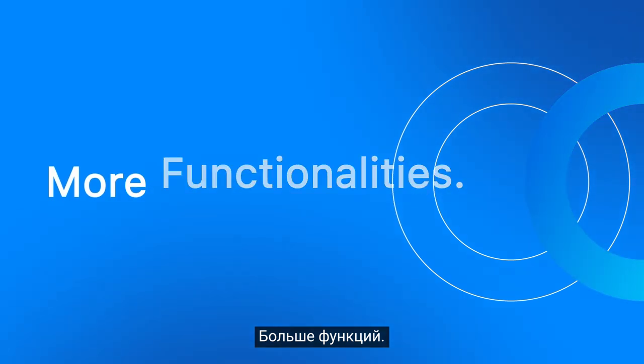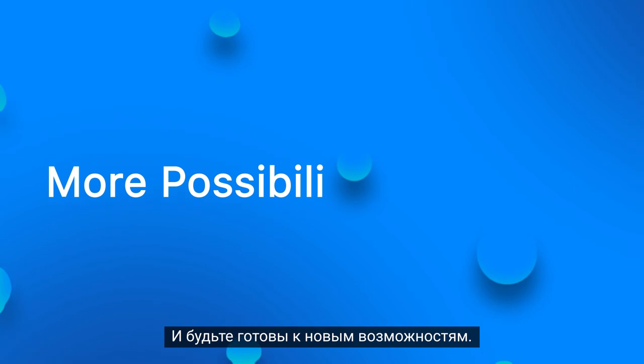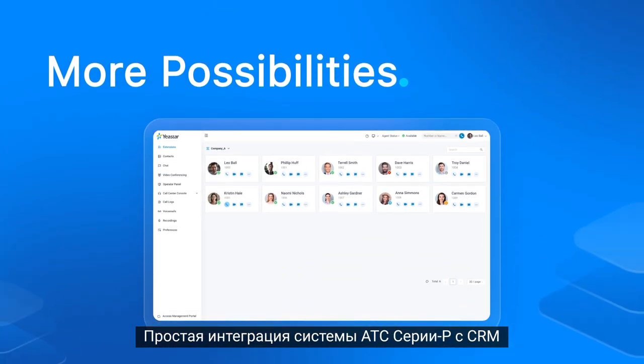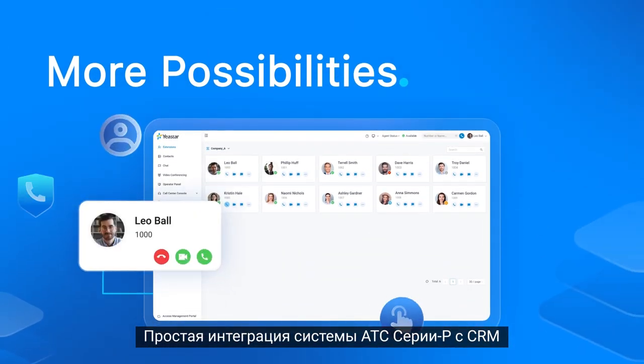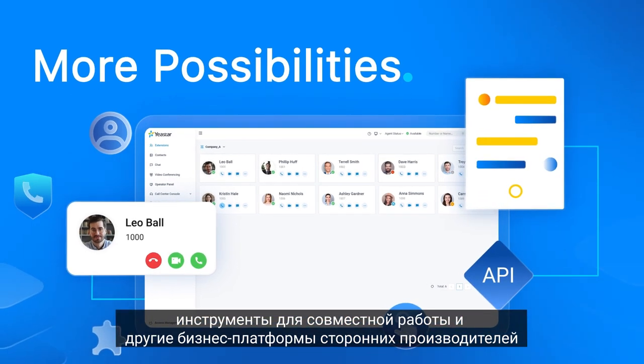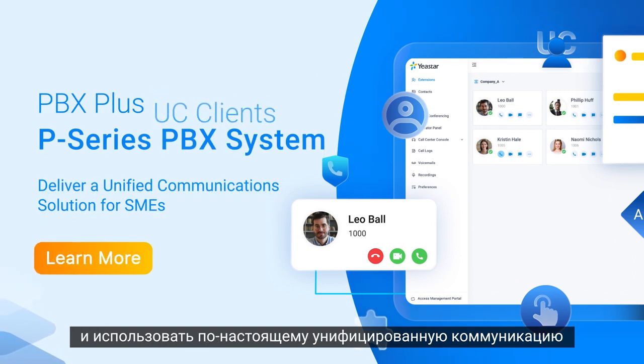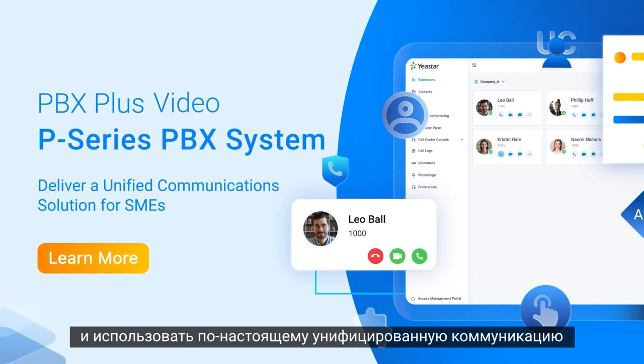More functionalities, more solutions, more convenience — and get ready for more possibilities. Easily integrate P-Service PBX system with CRM, collaboration tools, and other third-party business platforms. It's time to break the boundaries of independent systems and embrace a truly unified communication experience.